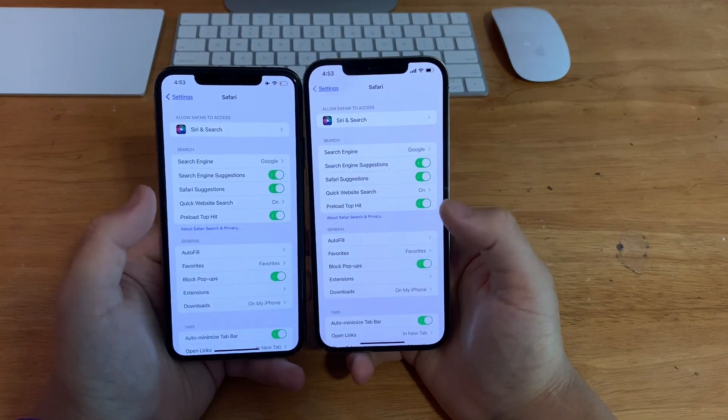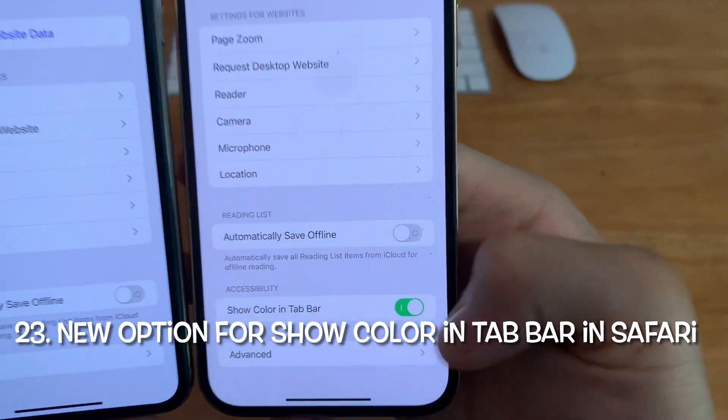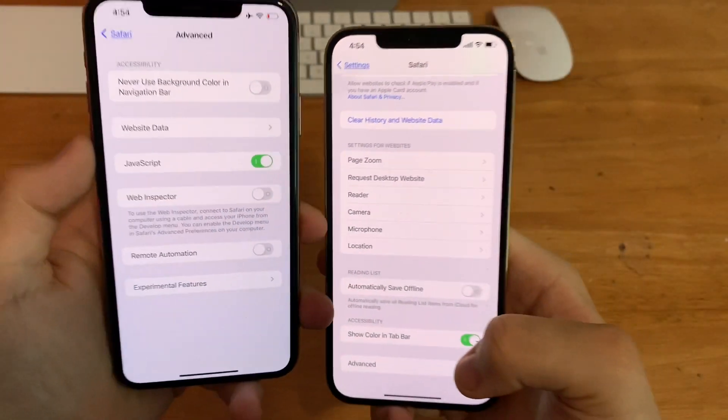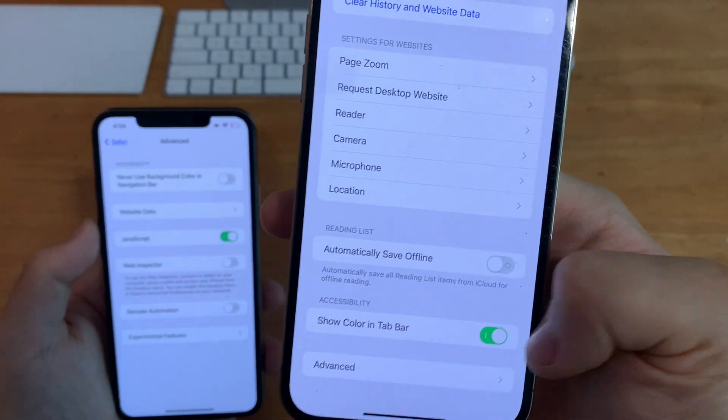In Settings, go to Safari and scroll down — there's a brand new option called Show Color in Tab Bar. Previously it was called Never Use Background Color in Identification Bar, and it was embedded in Advanced settings, but it's been removed from there and placed on the main Safari Settings page.